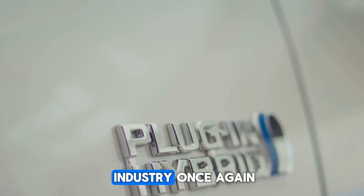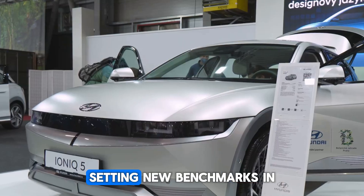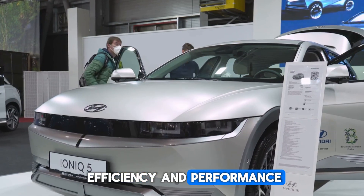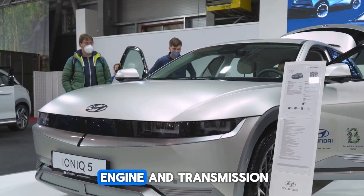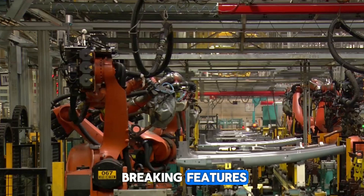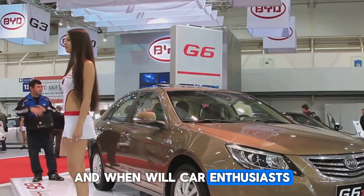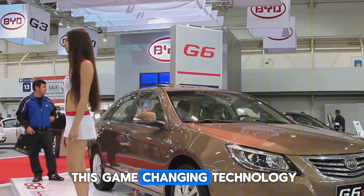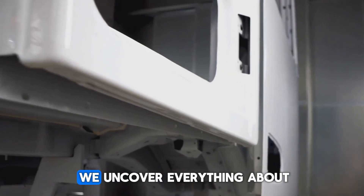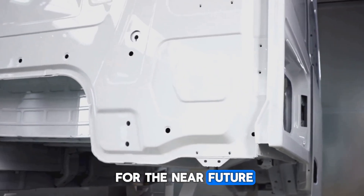BYD is shaking up the EV industry once again with its groundbreaking plug-in hybrid powertrain, setting new benchmarks in efficiency and performance with a completely reimagined engine and transmission. This innovation promises record-breaking features, but can BYD truly deliver on its bold claims, and when will car enthusiasts get their hands on this game-changing technology? Stay with us as we uncover everything about this revolutionary leap and what's in store for the near future.